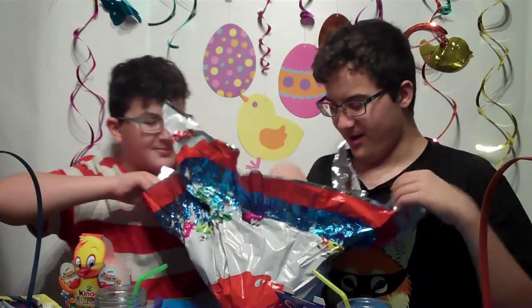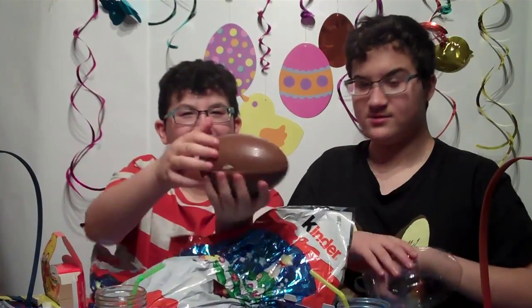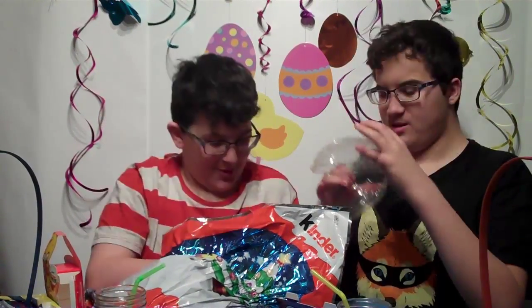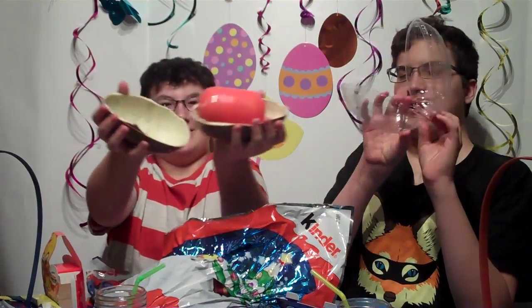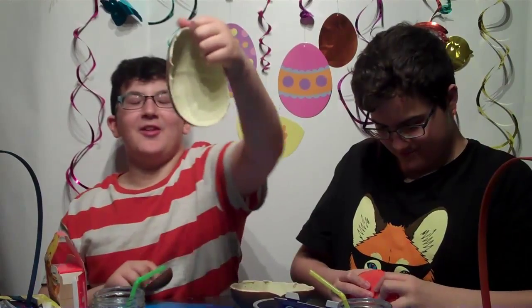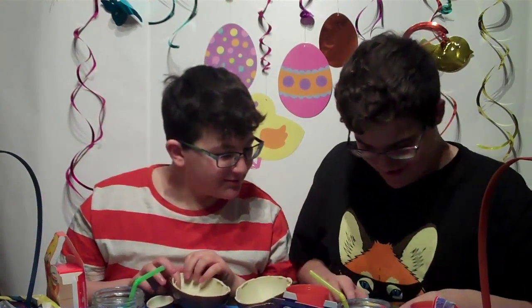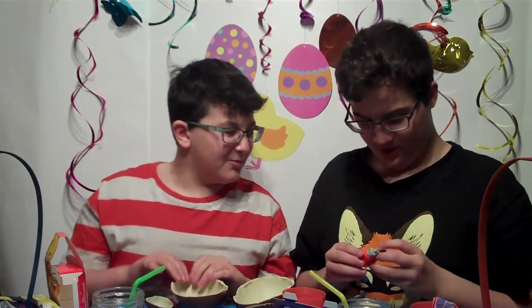Oh my god, it's the granddaddy of Kinder eggs. We have a lot of chocolate by this point — this is the giantest Kinder Egg in the world. Woah! This is the regular Kinder Egg, and now this is the giant Kinder Egg — it's like 10 times bigger. Oh my god, it's your motorcycle. No, it has a wolf on its head. Oh, I hate it now.